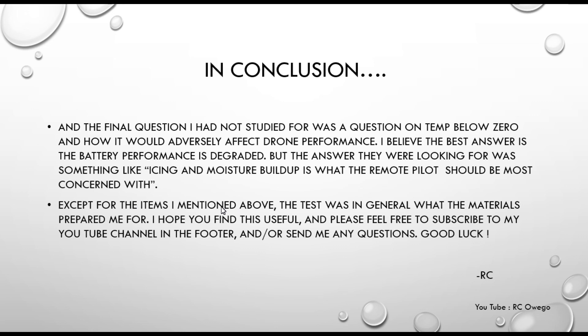Except for the items I mentioned, the test was in general pretty much what I had prepared for. If you study these material guides, you're going to do just fine. If you have any questions, write me a note on YouTube, and feel free to subscribe to my channel. All the links are down below. Good luck — I hope you pass the test!